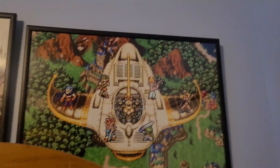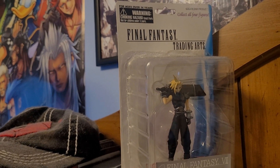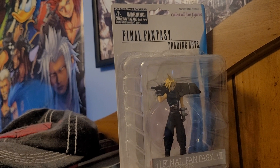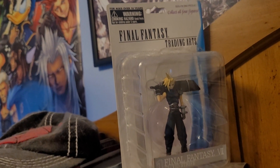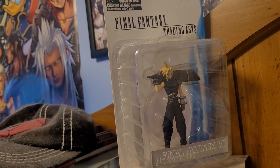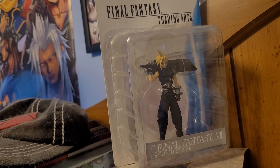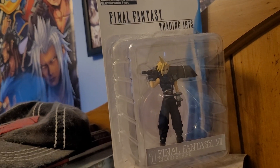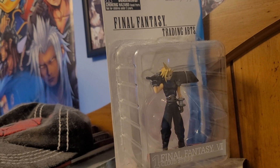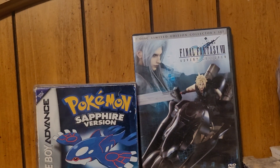This one here — I believe this company made a number of Final Fantasy figures; they made two for Seven, one was Cloud and one was Sephiroth. I bought this Trading Arts figure off Facebook Marketplace for like 10 bucks. I'm sure it goes for more than that online, but it was just something cool to find locally — I don't normally see this type of stuff for sale in my area. Just a cool simple figure.